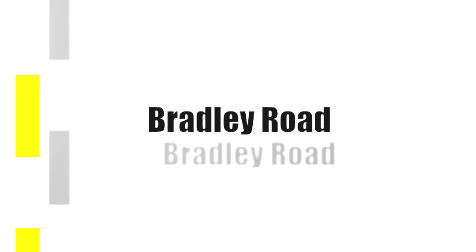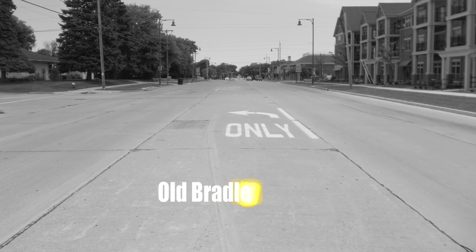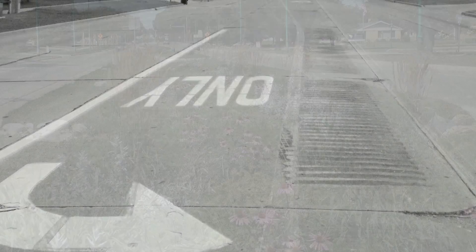We basically looked at Bradley Road as a commercial major thoroughfare for the village and one that needed improvement. It was built to a standard that would accommodate a lot of traffic. So it was a five-lane wide road, a lot of concrete, aesthetically unpleasing, with no greenery anywhere to be found.